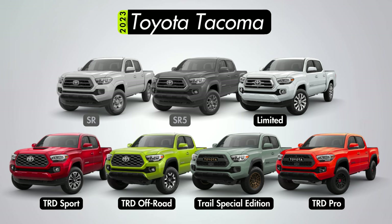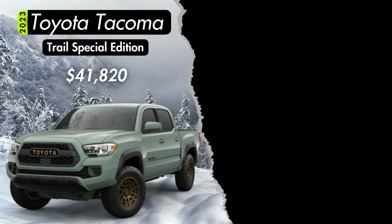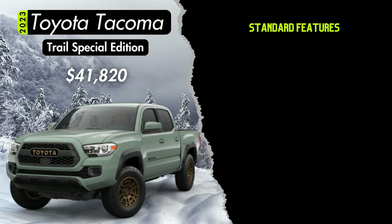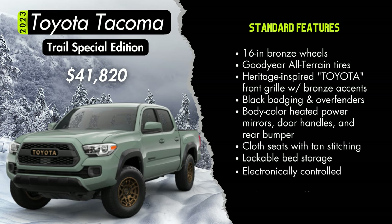Next is the Trail Special Edition starting at $41,820. This trim is only available in double cab standard bed V6 4x4 configuration. Inventory numbers for the Trail Special Edition show only 18 left nationwide — if you want one, get out there. You'll get distinctive styling with 16-inch bronze finished wheels with a heritage-inspired Toyota center cap, Goodyear Kevlar all-terrain tires, and a heritage-inspired Toyota front grille similar to the TRD Pro style but with bronze finished accents.